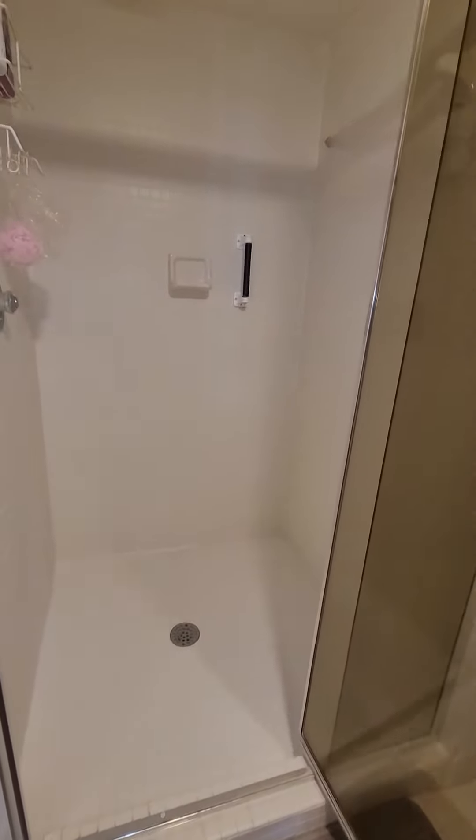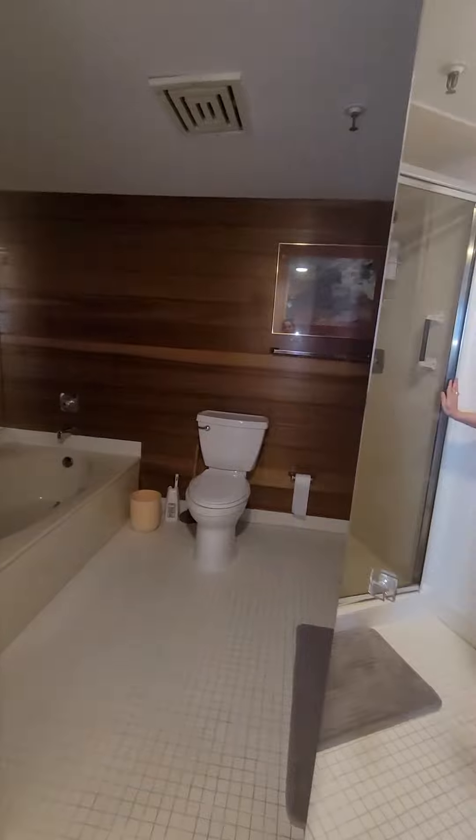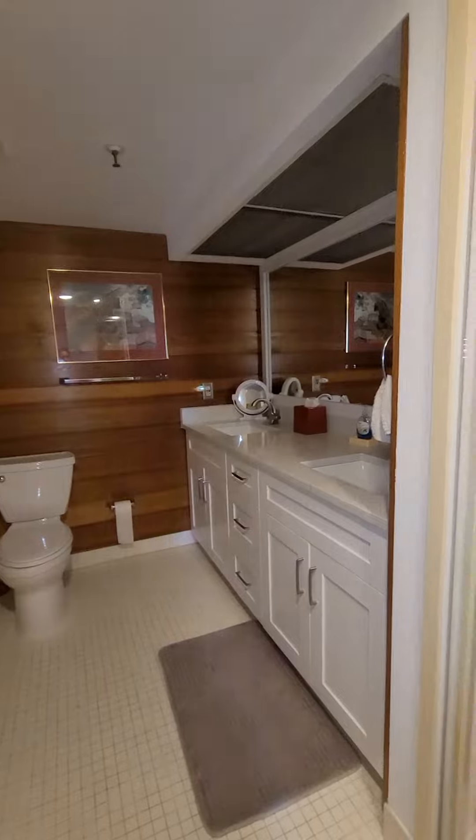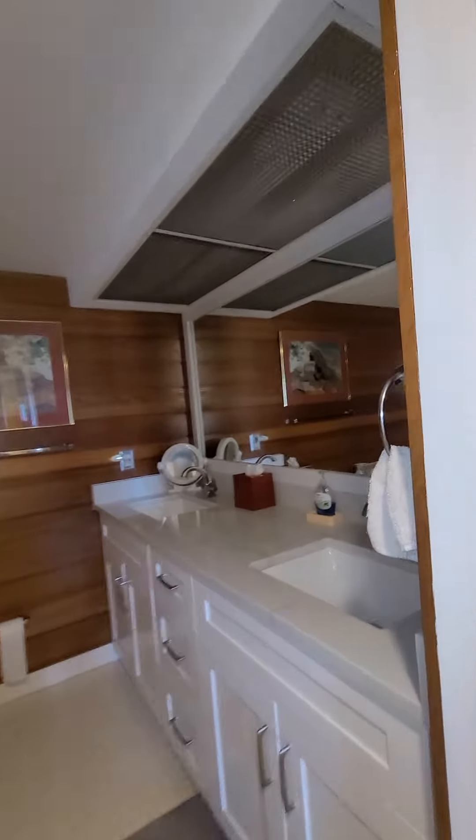So you have the shower and the bath in here. The lighting — there is no other light that I can see to turn on. I actually don't see. I think there's lighting under the sink somehow.